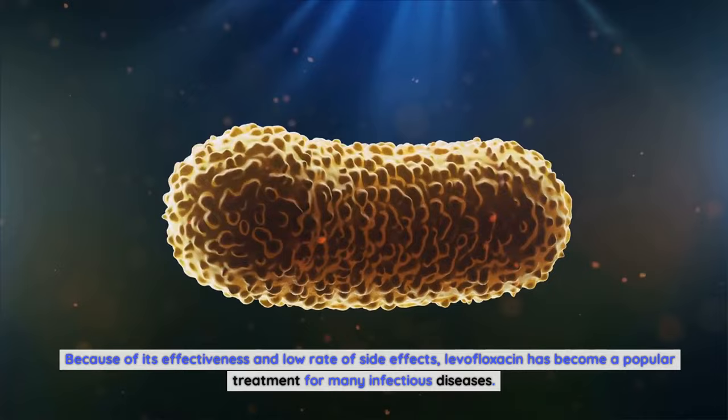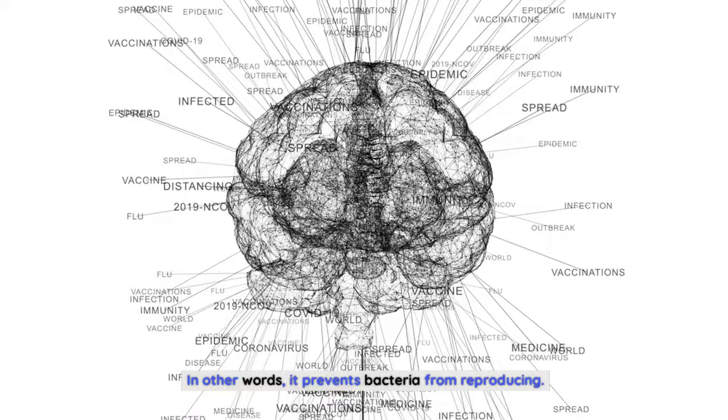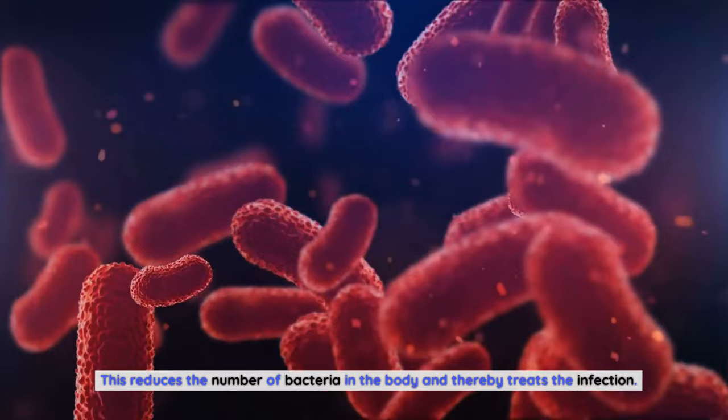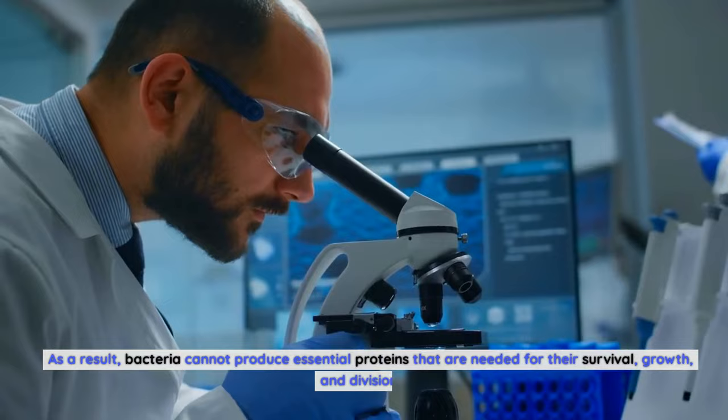Levofloxacin works by inhibiting bacterial DNA replication and cell growth, which prevents bacteria from reproducing. This reduces the number of bacteria in the body and thereby treats the infection. Another mechanism is by inhibiting the production of proteins essential for bacterial growth, so bacteria cannot produce the proteins needed for their survival, growth, and division.